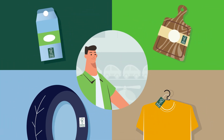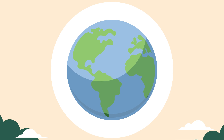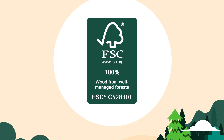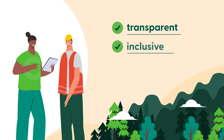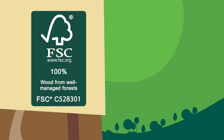The choices we make — hundreds of them every day — each has the power to make our world a little better. The FSC label is your guiding light. It represents sustainable forest management backed by a trusted system that is transparent, inclusive, and robust. Each element of our label tells you a story about the product in your hands.